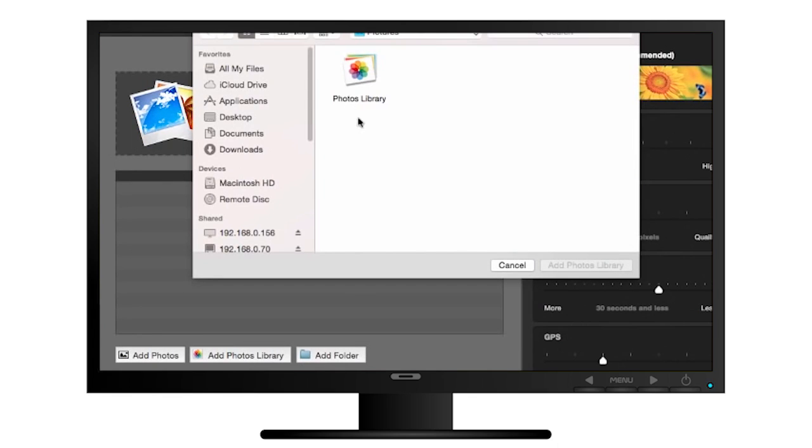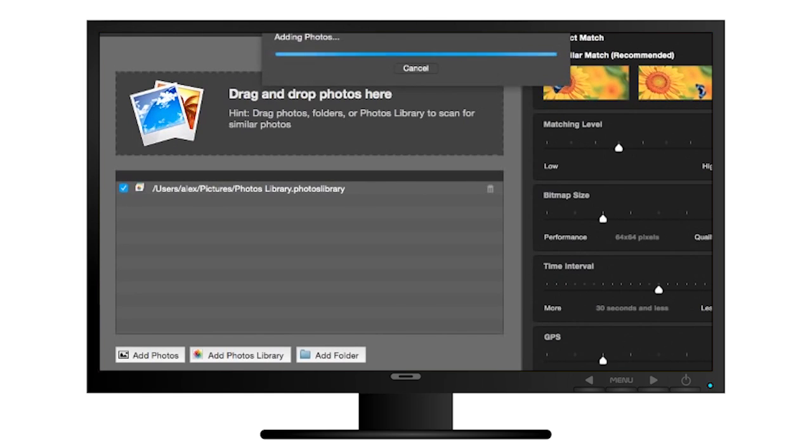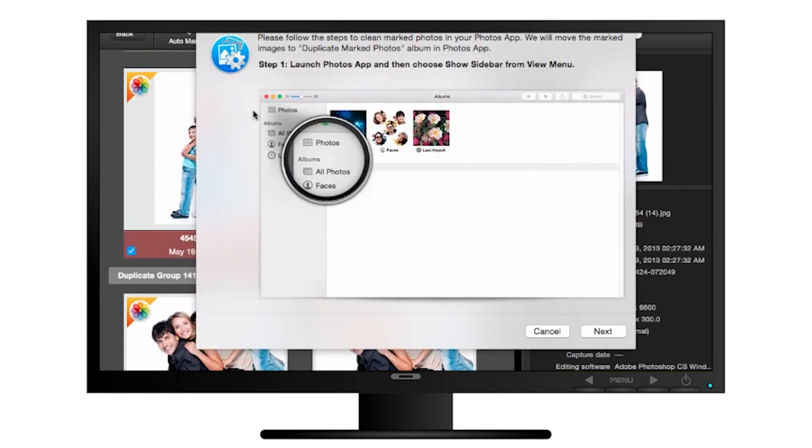How many digital photos are on your phone or computer? Some of them are probably duplicates taking up much-needed space. Use the Duplicate Photo Fixer app to help out. It'll filter through your photo collection searching for doubles, and even match similar photos.